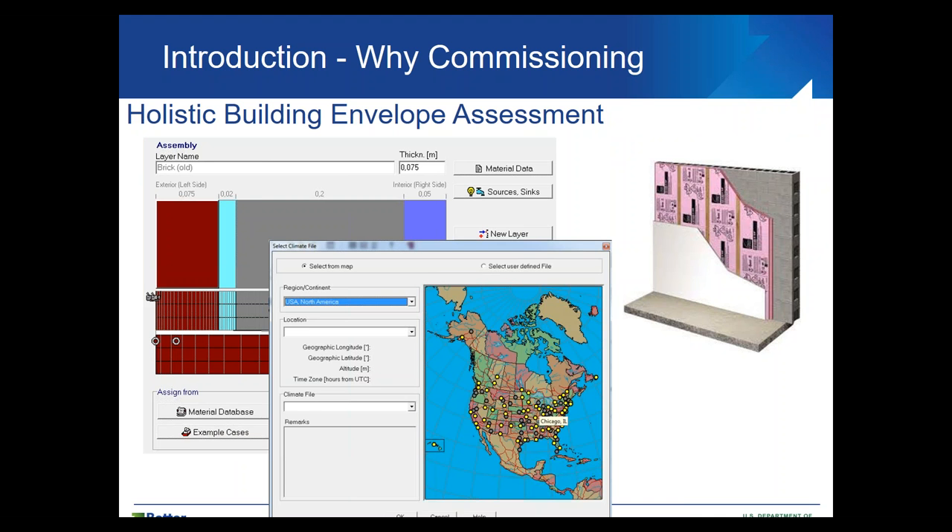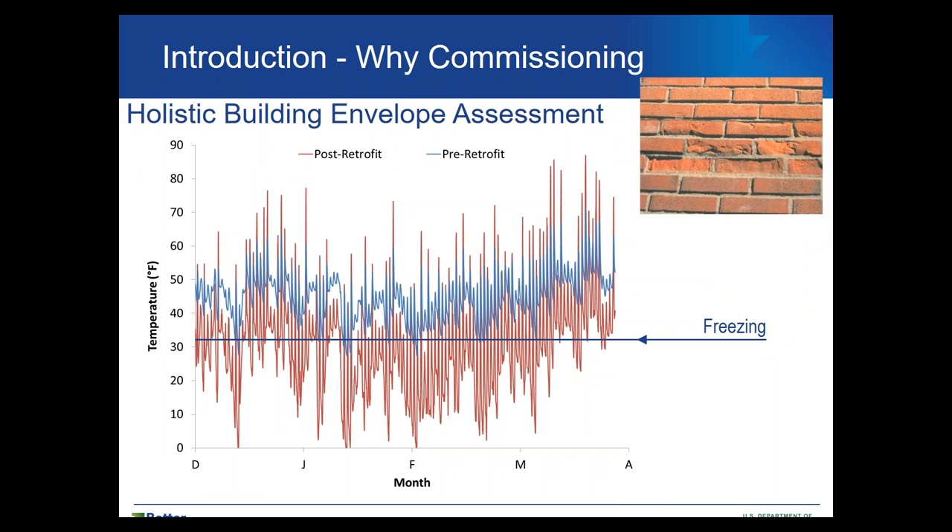You can create a simulation model — for this example it's in Chicago. You can then study the temperature at the brick surface to see if something changed. The blue curve represents the temperature variation of the brick before the retrofit, touching the freezing point only a couple of times. But the red curve — after the retrofit — shows the temperature frequently crossing the freezing point, meaning we increased the number of freeze-thaw cycles by more than 100. The question becomes: is this brick able to handle this, or do we need to look at a different retrofit approach?